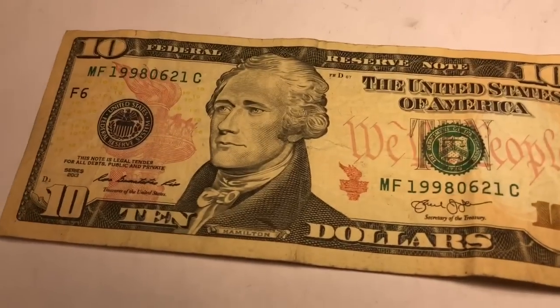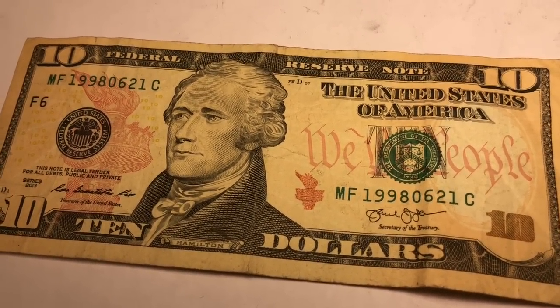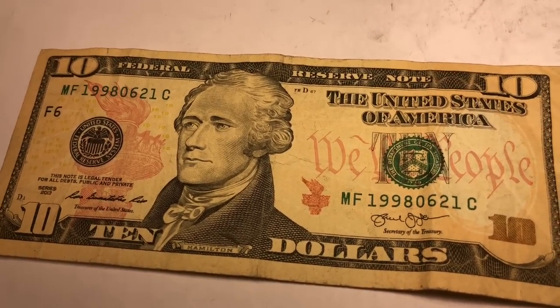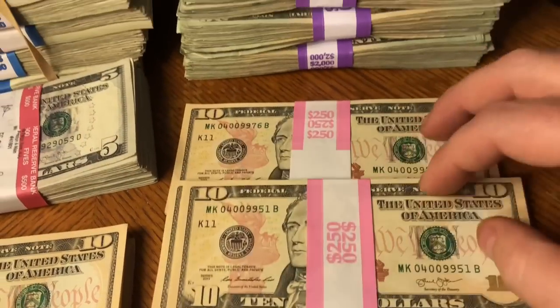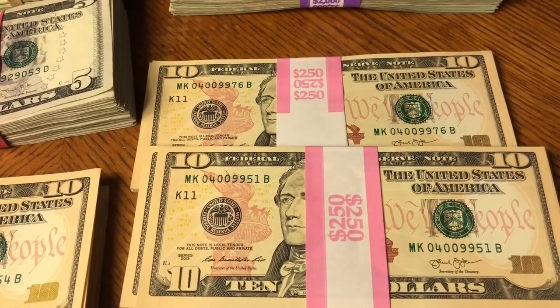I also found a birthday note — 1998 June 21st — kind of backwards, but still cool. If someone has that birth date and they don't have the traditional setup of 0621-1998, that might work. We're going to go through these last two stacks of 25 tens and see what else we get.